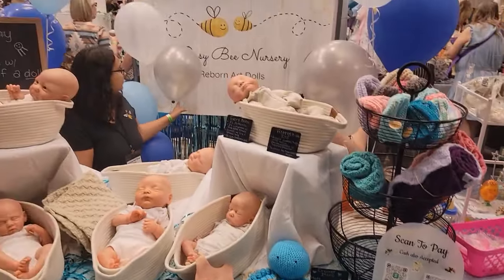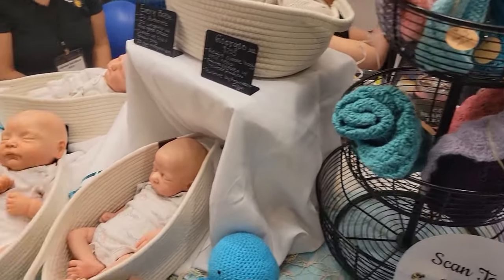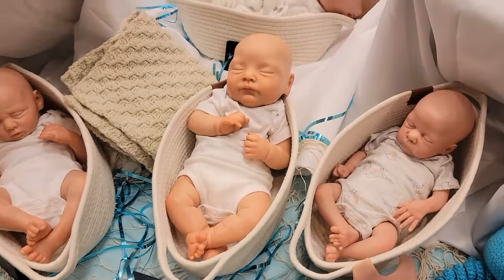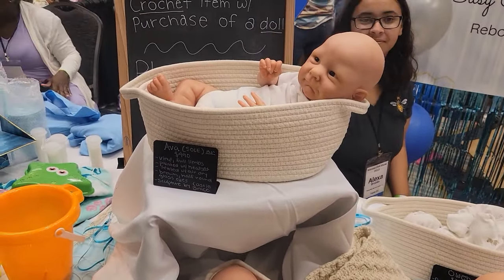This is Busy Bee Nursery. Show you all their babies — so cute. Get a good close look up for that one over in the back. Oh, that's gorgeous, look at that.